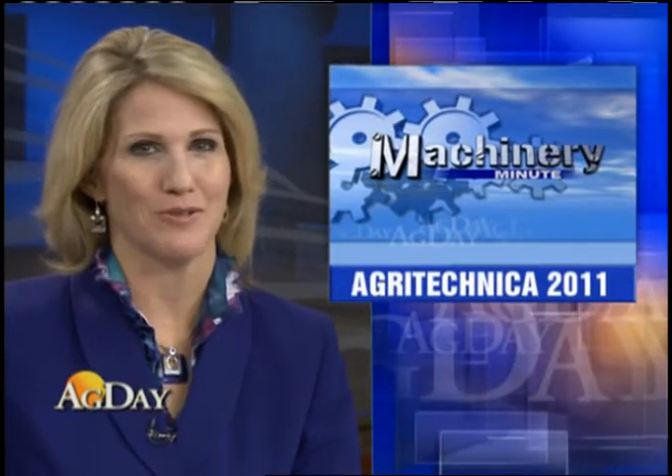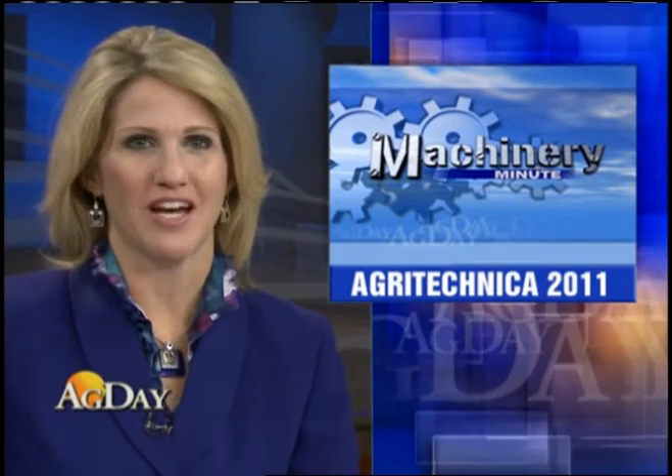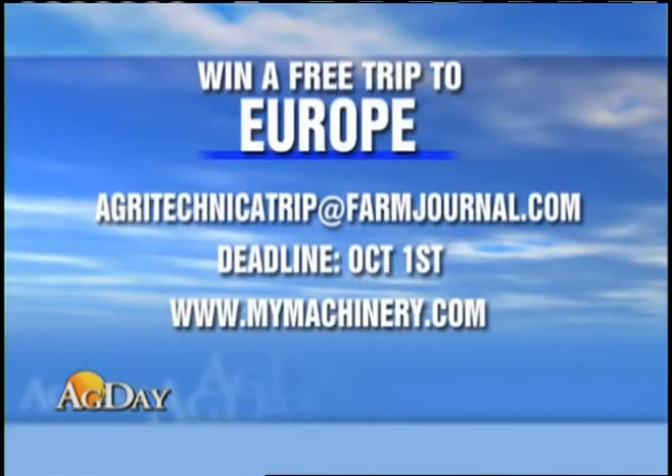How would you like to win a trip to Europe to see one of the largest equipment shows in the world? Farm Journal is teaming up with the organizers of Agritechnica to give you an opportunity this fall. The international show is held every other year in Hanover, Germany, scheduled for November 15th through the 19th. The winner gets airfare for two, four-night hotel stays, show tickets, and a lot more.